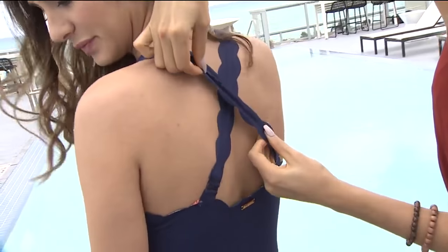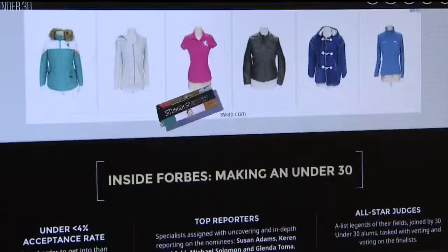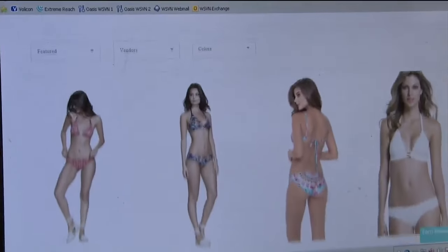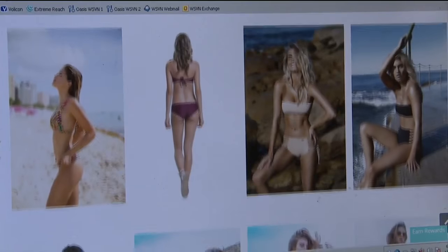Don't just take our word for it — Forbes thinks so too. This year, 2017, I made the Forbes 30 under 30 list. 30 under 30 is a grouping of individuals who are kind of making moves in different industries. And for myself, it was art and style.